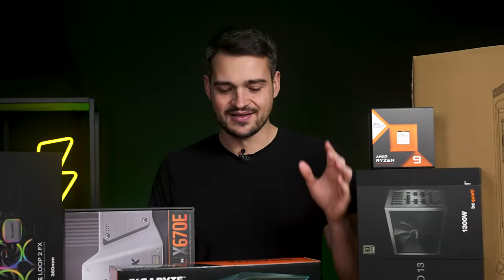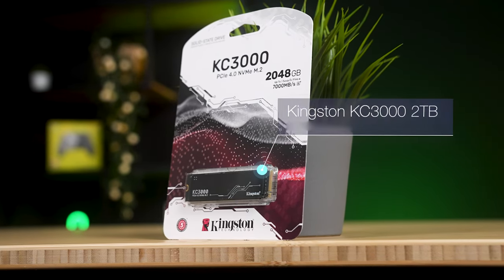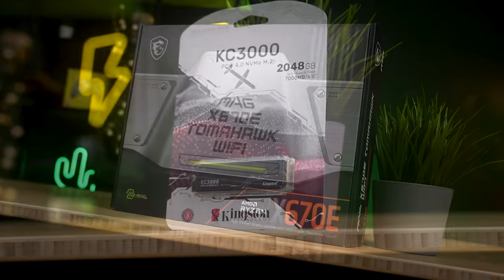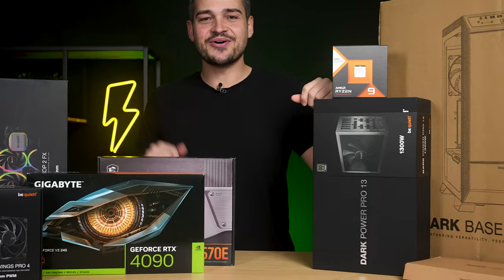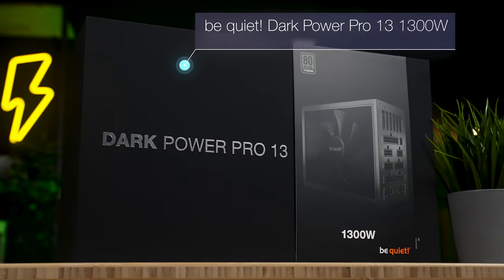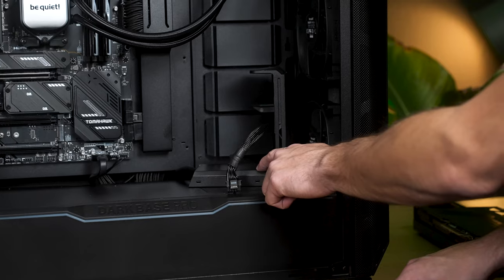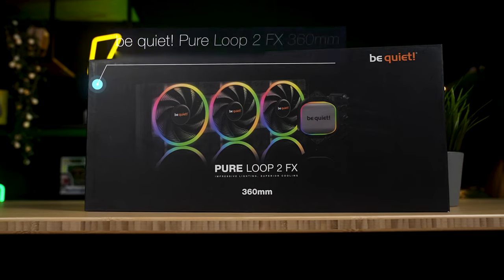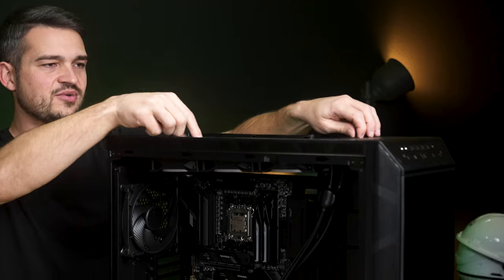The other components include 32GB of RGB DDR5 RAM in a kit with CL30 timings, a generous 2TB SSD for all your applications and games, and a motherboard dimensioned for the performance of the Ryzen 9 7950X3D. The power supply is the BeQuiet Dark Power Pro 13 with a whopping 1300W — certainly overkill for this system, but quality and performance are paramount here. To keep the PC powerful, cool, and quiet, we have the PureLoop 2 FX AIO water cooler with a 360mm radiator.